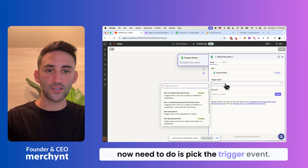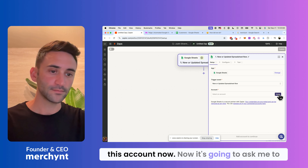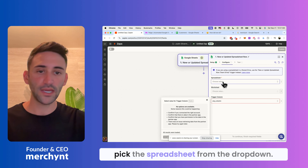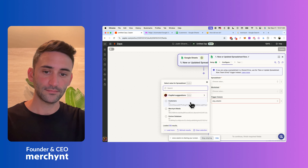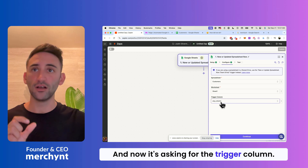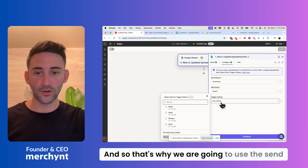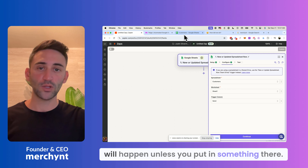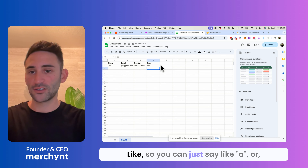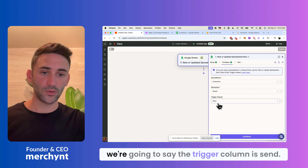What we now need to do is pick the trigger event. We are going to say 'new or updated spreadsheet row.' I'll pick this account, then pick the spreadsheet from the dropdown, and select the worksheet. Now it's asking for the trigger column — which column, when there's an addition to it, should trigger the action. That's why we're going to use the send column. This means nothing will happen unless you put something in there, like 'yes.' You can put in any value, or make it so you need to say something specific. The trigger column is 'send.'